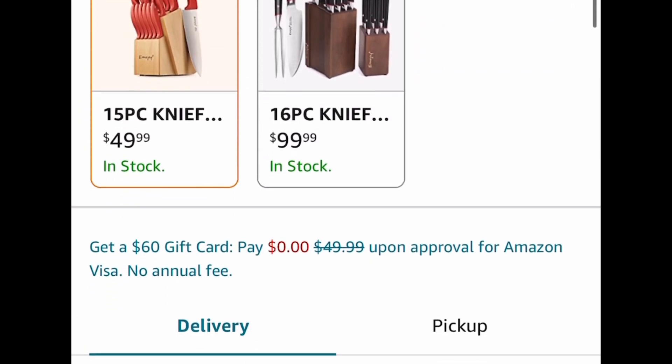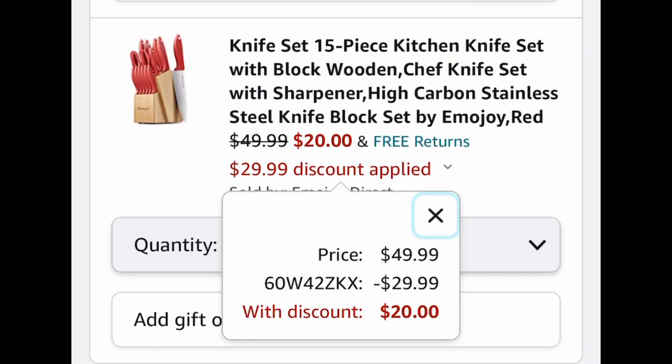Here we have this 15-piece kitchen knife set with a wooden block. The code only works on that red one — it's $49.99 and we're going to go ahead and put in a code and drop it down to only $20. That's like a better deal than Dollar Tree!